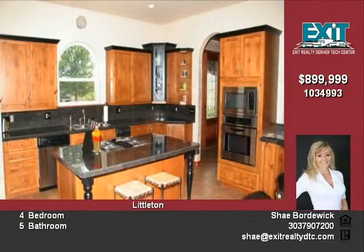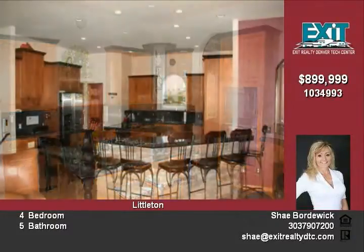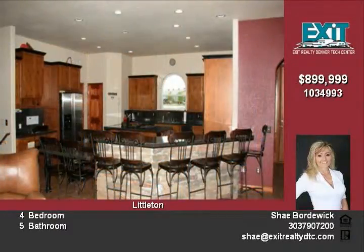Gorgeous master suite with views of the mountains and a dual fireplace, which can also be enjoyed in the five-piece master bath.